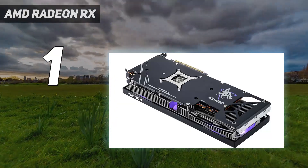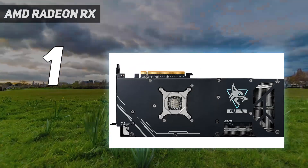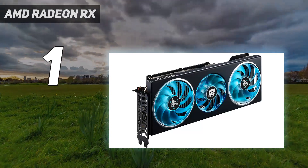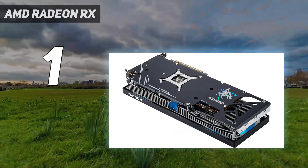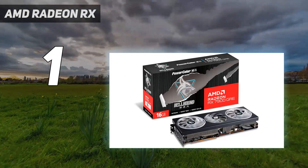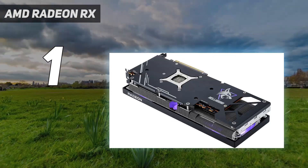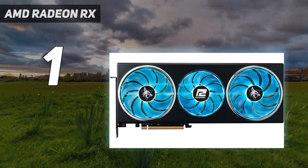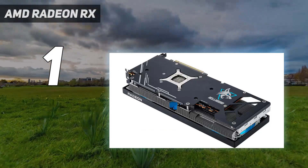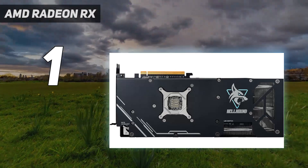Originally launched as a China-only exclusive, the RX 7900 GRE is now available globally starting at $549, making it a direct competitor to the Nvidia RTX 4070 while going toe-to-toe with the more expensive RTX 4070 Super and even coming out on top in some key areas. Benchmarking shows that this card excels in rasterization and shows strong ray-tracing performance that narrows the gap between AMD and Nvidia. In gaming especially, it actually manages to surpass the RTX 4070 Super when upscaling is turned on, which is a real testament to how far AMD's FSR upscaling technology has come.